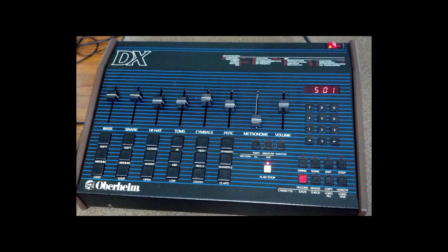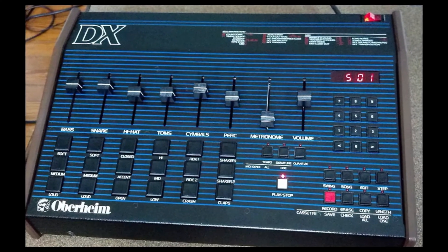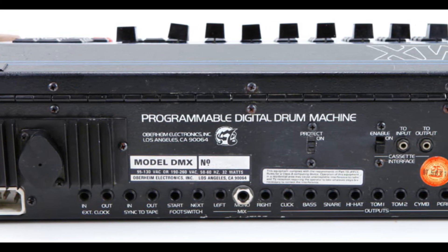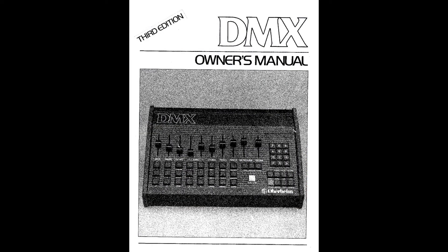Oberheim later released the Oberheim DX, which was a stripped-down version of the DMX. Some of the sounds included in the DMX were bass drum, snare, hi-hat, toms, cymbal, shaker, tambourine, and claps.